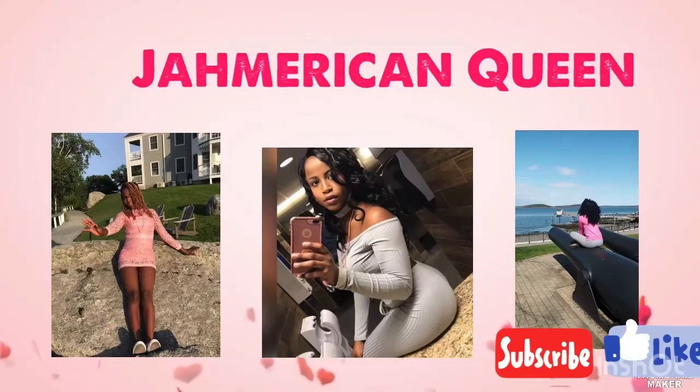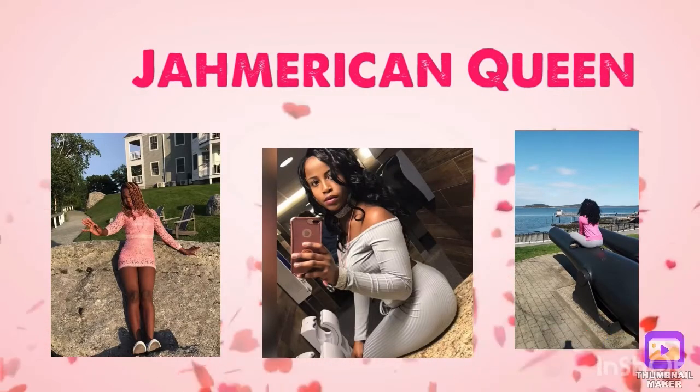Hey guys, welcome to my channel! It's your girl Queenie from Jamaican Queen. If you're new, welcome — hope you stay. And if you're a returning viewer, thank you for the support. Today I will be showing you guys places that you must visit when you go to Jamaica.